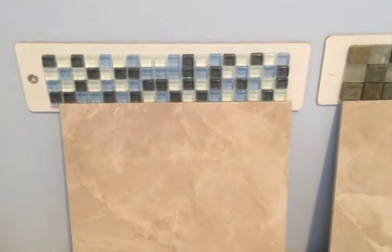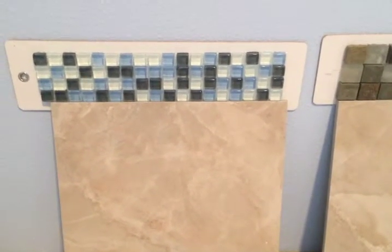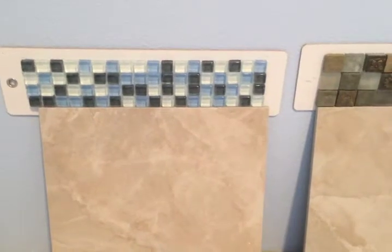The next one — again, a little too sharp of a contrast between the muted tile and the Lestello, which is decorative trim.